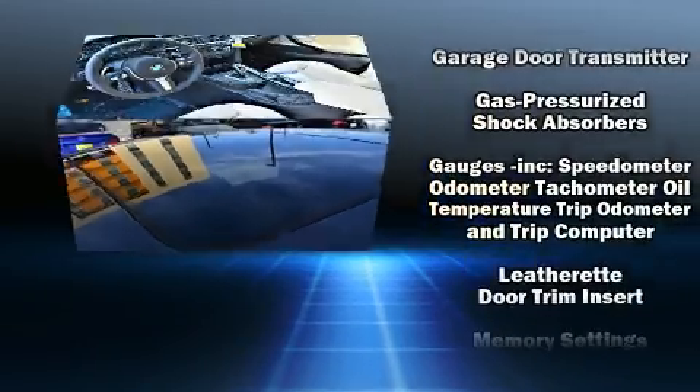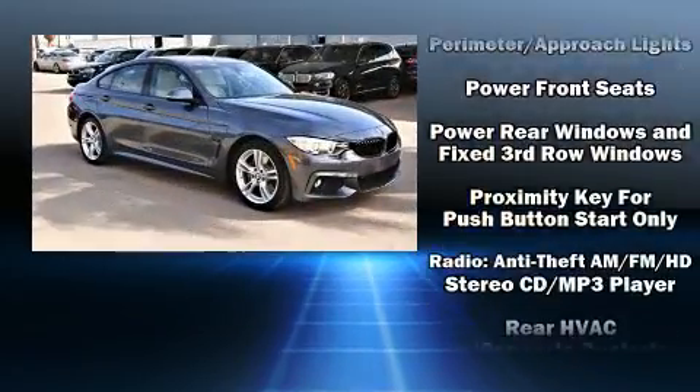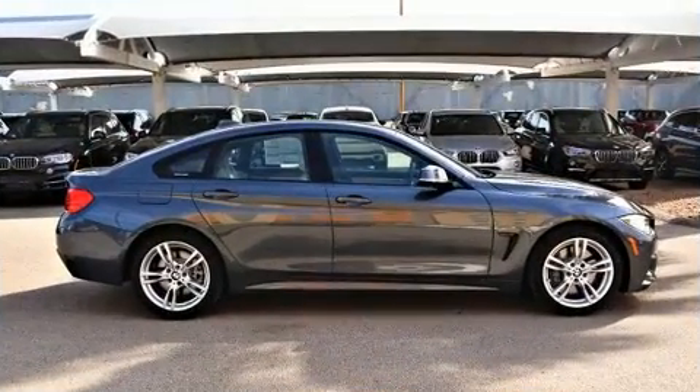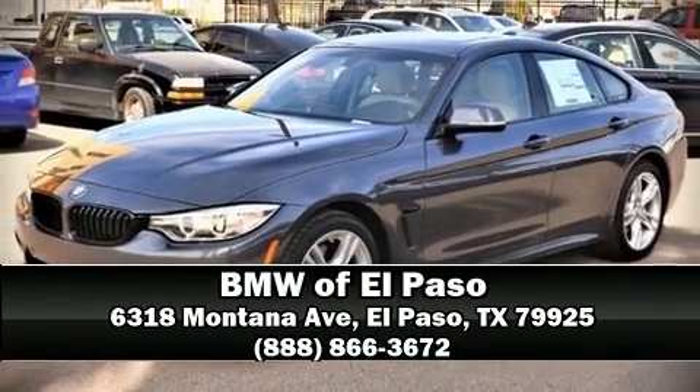BMW ensures the safety and security of its passengers with equipment such as head curtain airbags, traction control, ignition disabling, an emergency communication system, and 4-wheel disc brakes with ABS. Stop by our dealership or give us a call for more information.